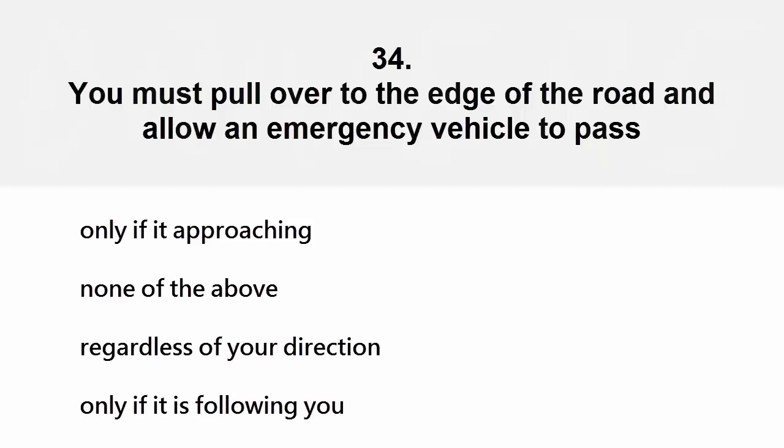You must pull over to the edge of the road and allow an emergency vehicle to pass: only if it is approaching, none of the above, regardless of your direction, or only if it is following you. The correct answer is regardless of your direction.